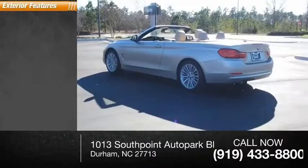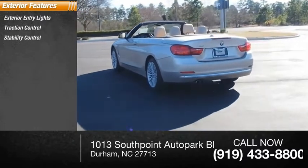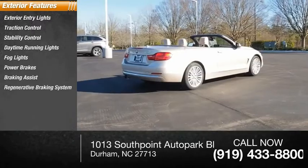Here are some of this vehicle's great options: exterior entry lights, traction control, stability control, daytime running lights, fog lights, power brakes, braking assist, and a regenerative braking system.